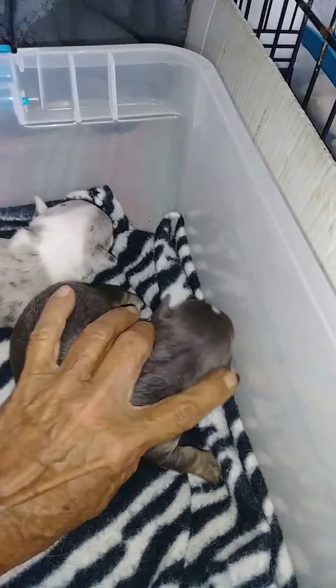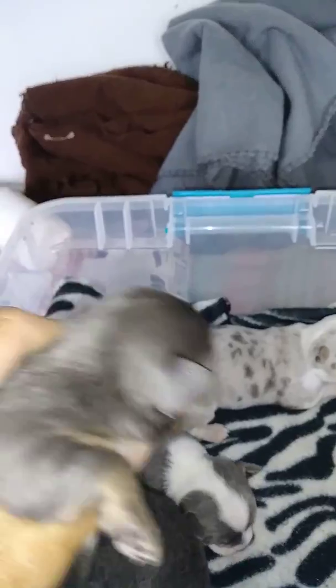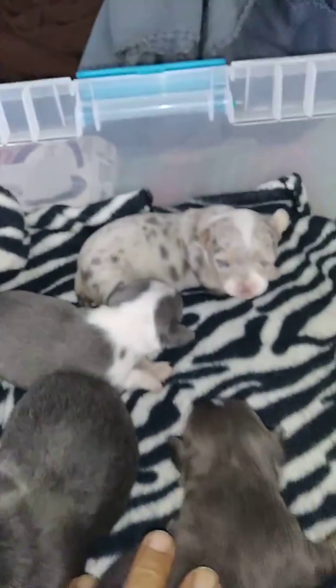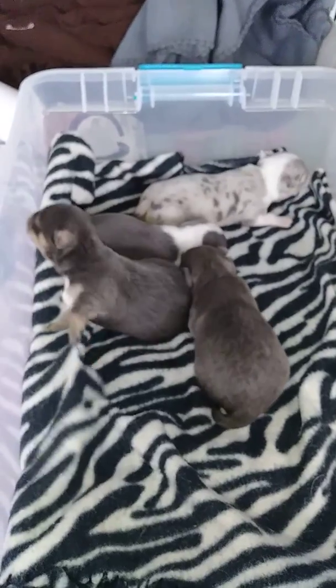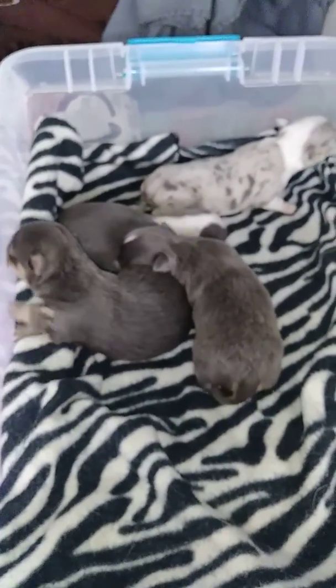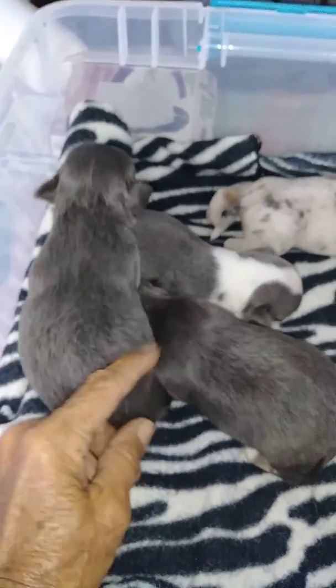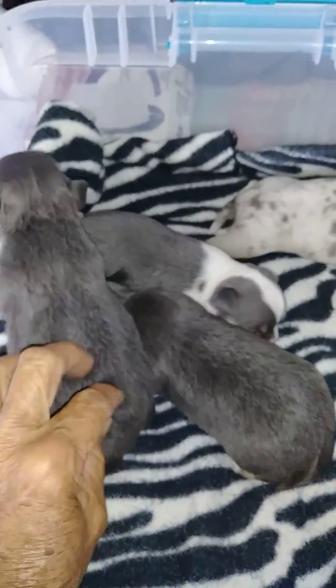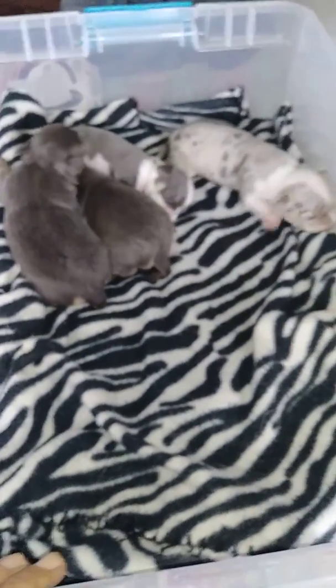This little male is still available. It has a really nice little apple head. Still not sure on coat length — this one right here is either going to be a long coat or possibly a double coat. Not real sure yet. It's going to take another couple of weeks, I believe.